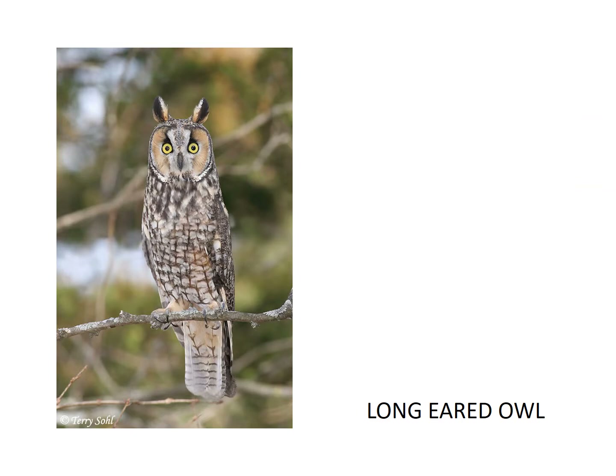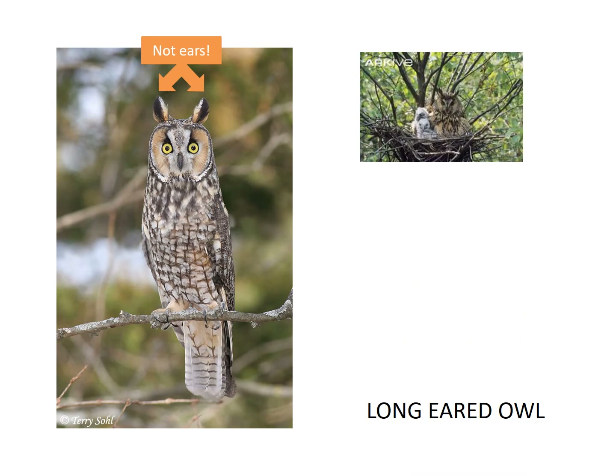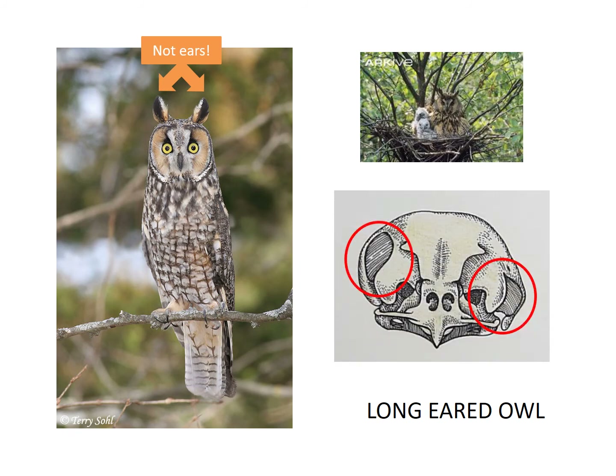The long-eared owl's name might be confusing because it has very large feather tufts at the top of its head, but remember, these are not their ears. These owls are very slender and they have stick nests. Like many other owls, they are nocturnal. They have asymmetrical ear holes, which means one hole may be higher and one hole on the other side might be lower. Let's take a listen to the sounds that they make.